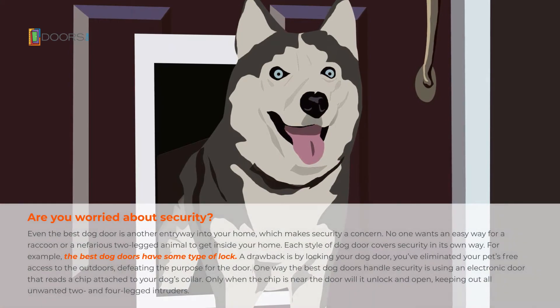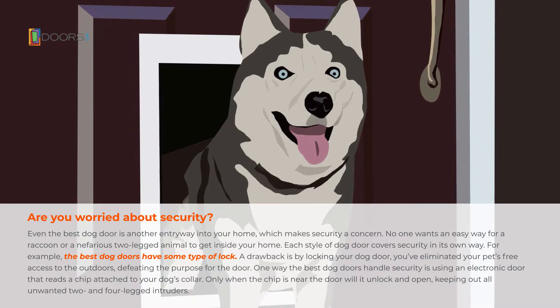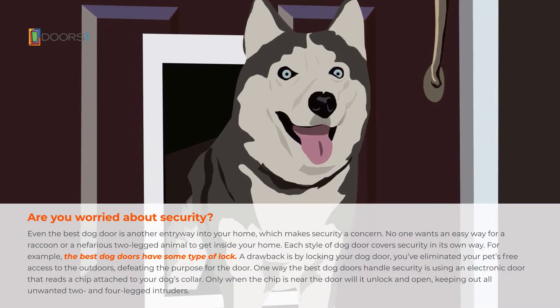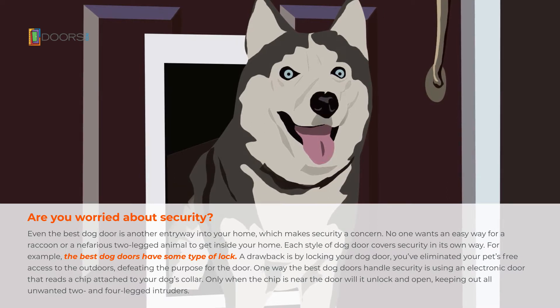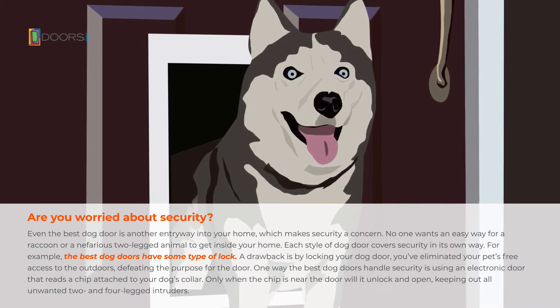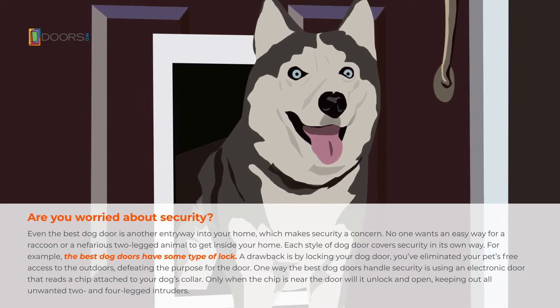Even the best dog door is another entryway into your home, which makes security a concern. No one wants an easy way for a raccoon or other animal to get inside your home. Each style of dog door covers security in its own way. For example, the best dog doors have some type of lock, but a drawback is that by locking your dog door you've eliminated your pet's free access to the outdoors, defeating the purpose of the door.